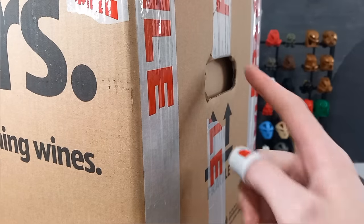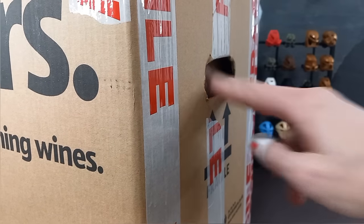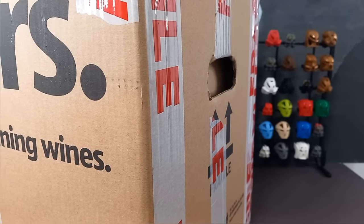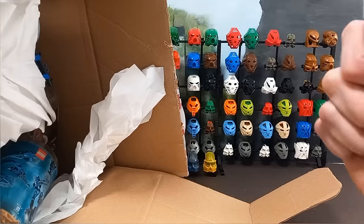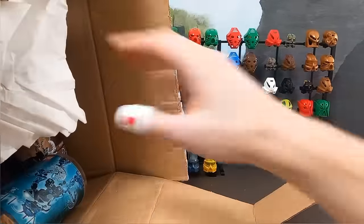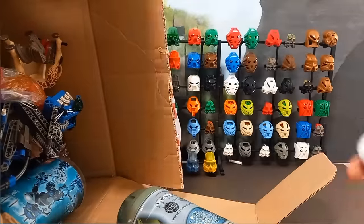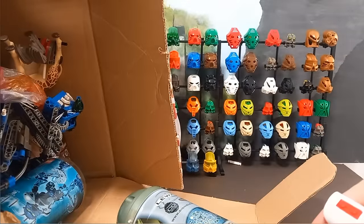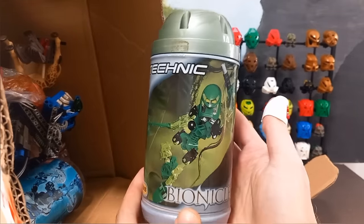Now I'm a bit worried about these holes because holes mean there's room for bits to escape, although there's some kind of cardboard inside so we might be alright. Okay, we're in — some sort of attempt at packaging here. And we've got canisters. Right away these must be the extra bits because there definitely weren't any canisters in the photo.